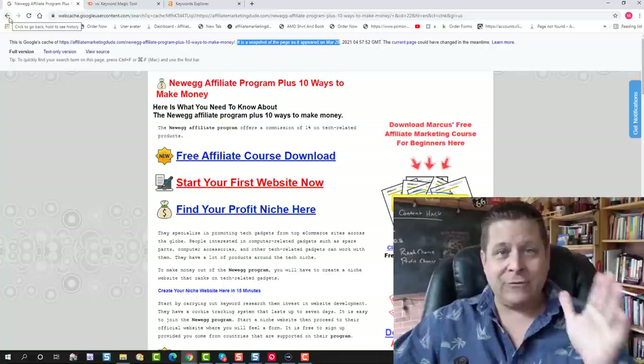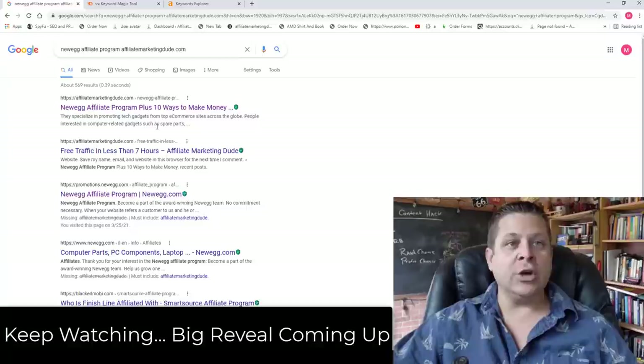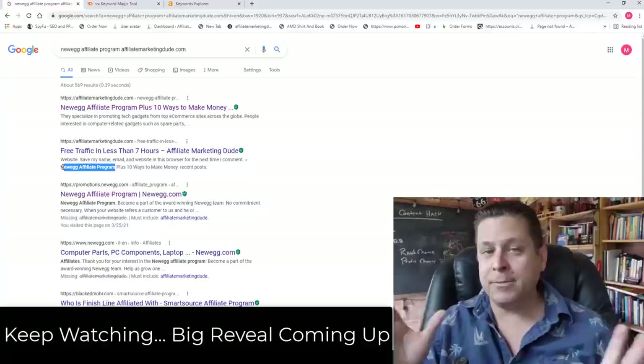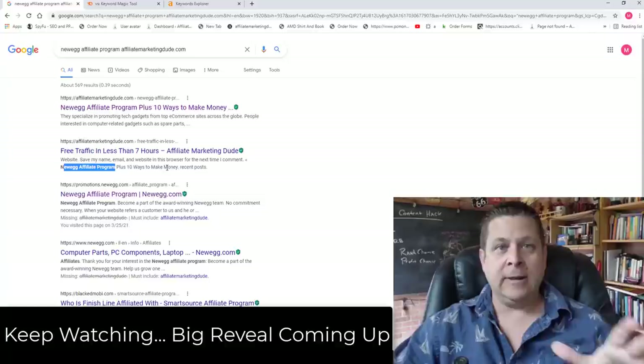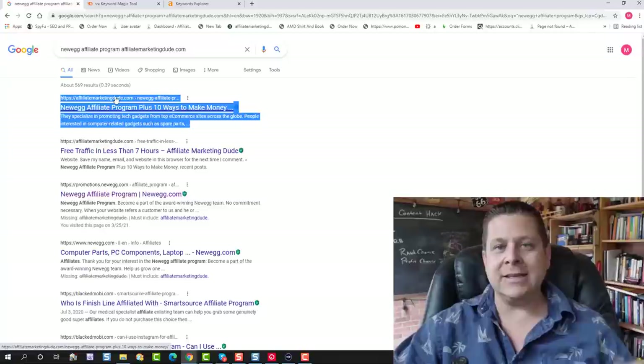We can see it actually did get picked up, which is good — it's not fully indexed yet, which we don't need to worry about. We can also search for 'Newegg affiliate program' plus our domain name, which is gonna show us some of the rankings and where it actually found it on our blog. I didn't submit this or anything — I just put it on my blog and Google and other search engines pick it up naturally. I'm gonna give it another 48 hours or so — it'll shoot up to probably top 10 or top 20 of the rankings, and then I can boost it up even more after that.